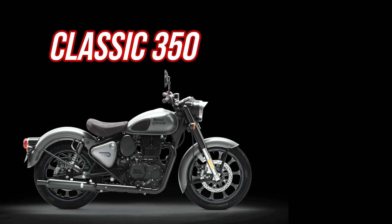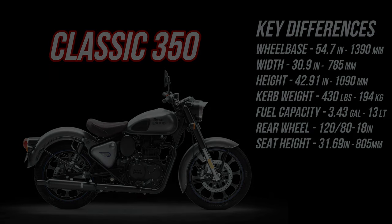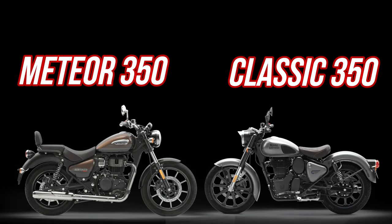For the Classic 350, the key differences: wheelbase 54.7 inches, width 30.9 inches, height 42.91 inches, curb weight 430 pounds, fuel capacity 3.43 gallons, rear wheel 120/80-18, and seat height 31.69 inches. In a nutshell, the differences are obvious — one's a standard, the Classic 350, the other's a cruiser, and just by looking at them you can tell how you're going to be comfortable. The Meteor would be a little bit more comfortable for long rides in my humble opinion.